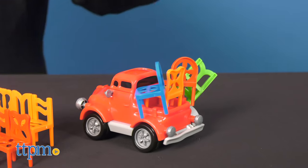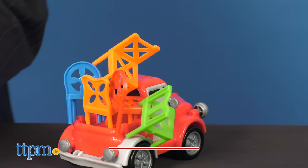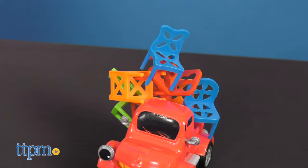Customers get creative taking turns how they stack their chairs to stay in the game. If you're a fan of wild games of skill that the whole family will love, then click on the subscribe button below to stay current on all the fun new games coming your way.